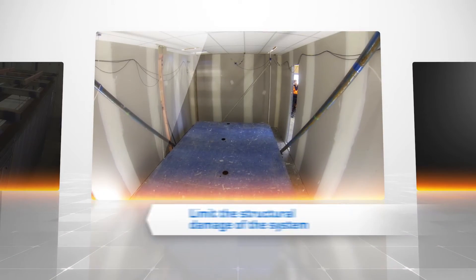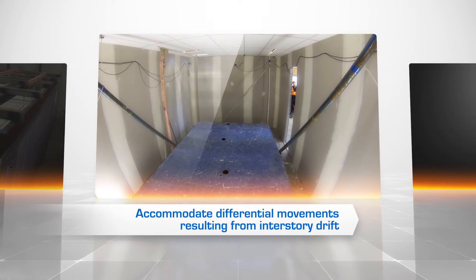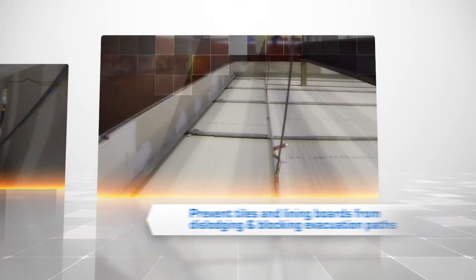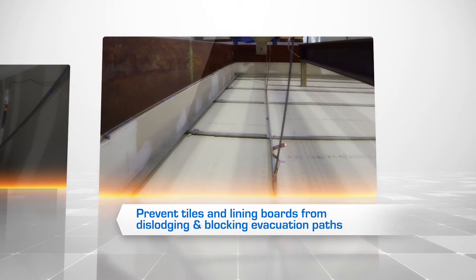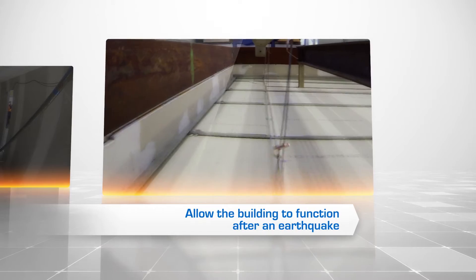This meant we could establish seismic behaviour and ensure our Rondo systems are strong enough to resist lateral forces during an earthquake, limit the structural damage of the system, accommodate differential movements resulting from interstorey drift, prevent tiles and lining boards from dislodging and blocking evacuation paths, and allow the building to function after an earthquake.